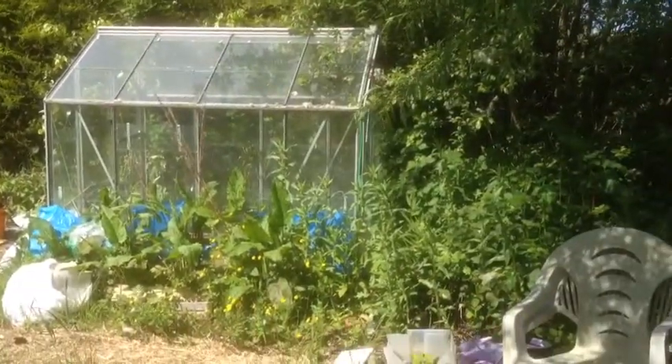Right, I have to get on and start taking the glass out of this greenhouse. Well, it's the 17th of May, beautiful day. I'm getting on with my greenhouse as I said earlier. I've got, I would say, half the glass out. I'm going to start on the roof now, which I never fancy doing in a greenhouse.